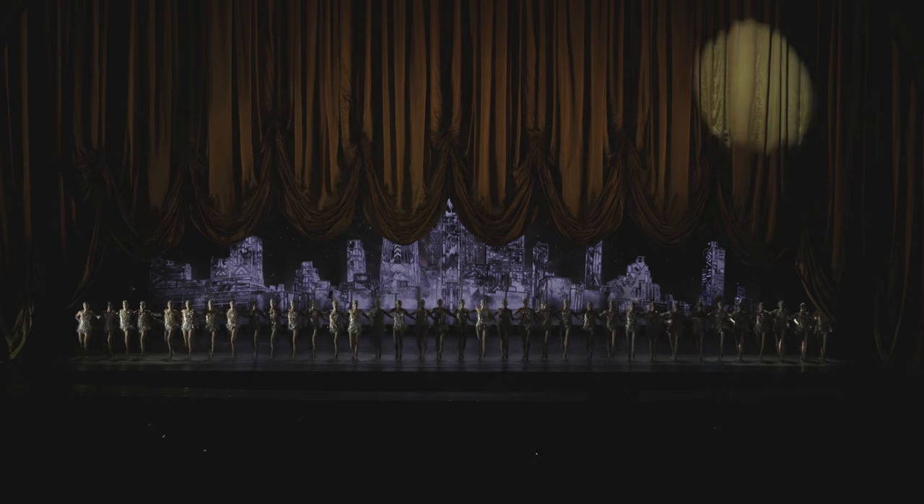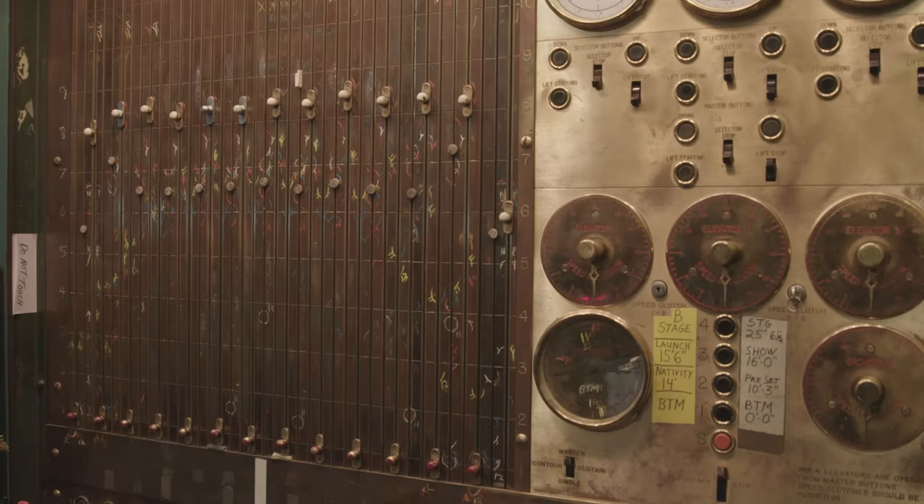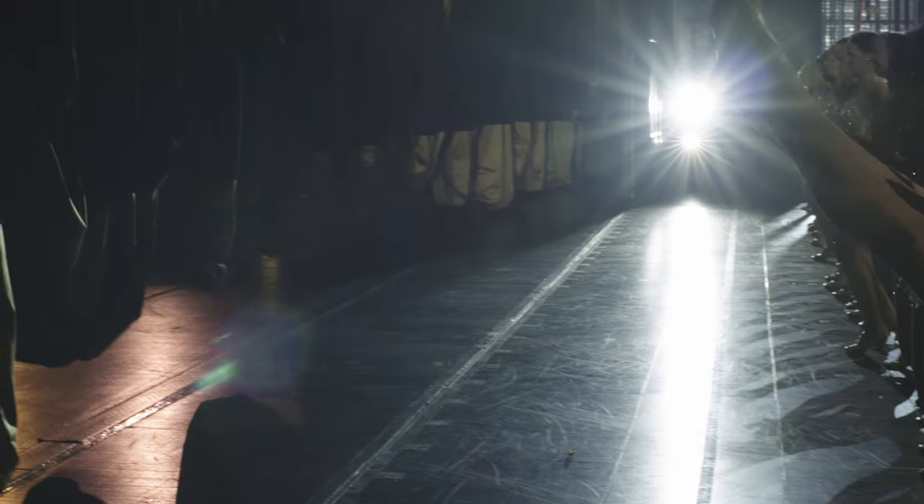One of the really cool aspects of Radio City is our contour curtain, which is this massive gold curtain that is at the front of the stage. The curtain is 3,600 pounds, and it is all operated on original equipment from when the Music Hall was first built back in the 30s.